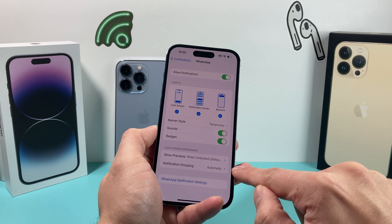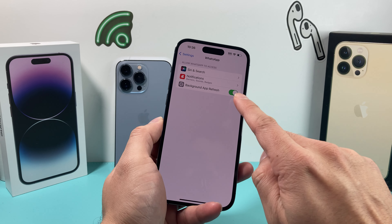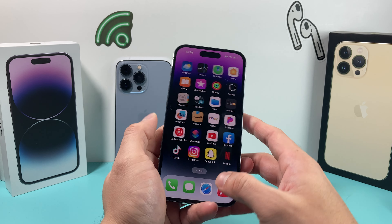These options here — make sure it is showing the preview if you want, and then group notification just set it as automatic to make sure it is working, as that is the default setting. Now also check in your iPhone settings — go all the way down to find WhatsApp as an app and make sure background app refresh is turned on. When apps are working they need to run in the background to generate notifications, so make sure that is turned on.